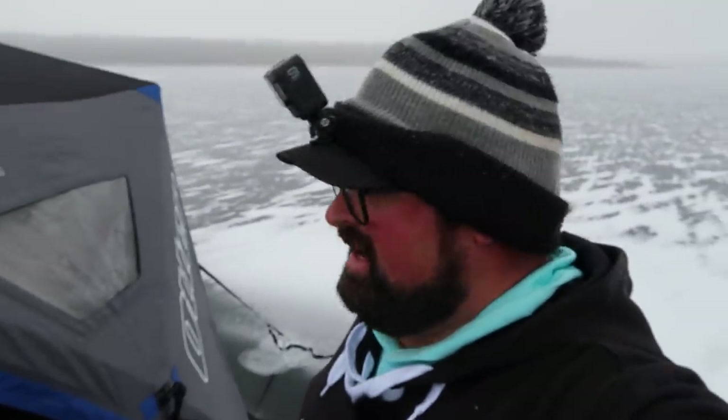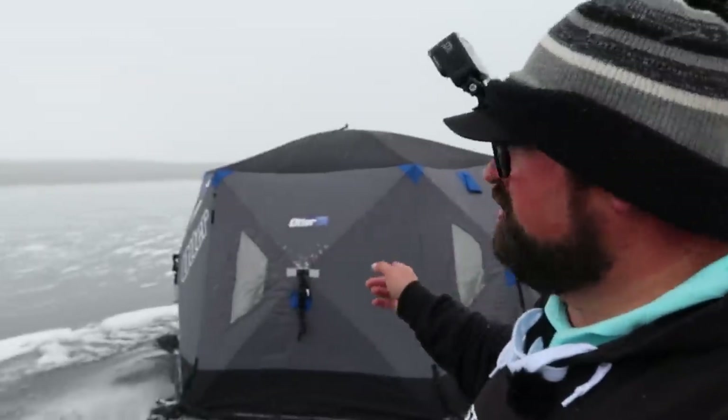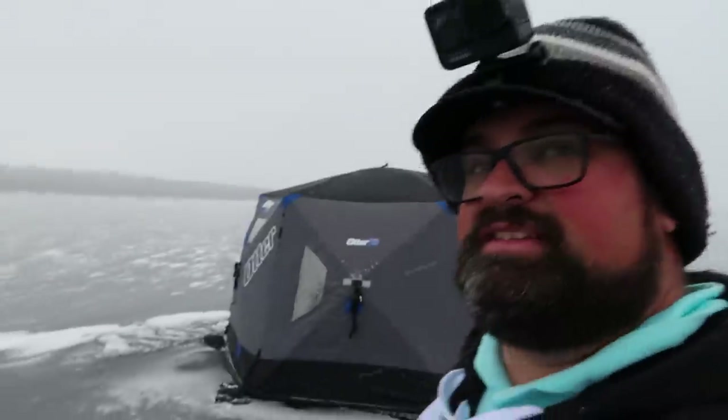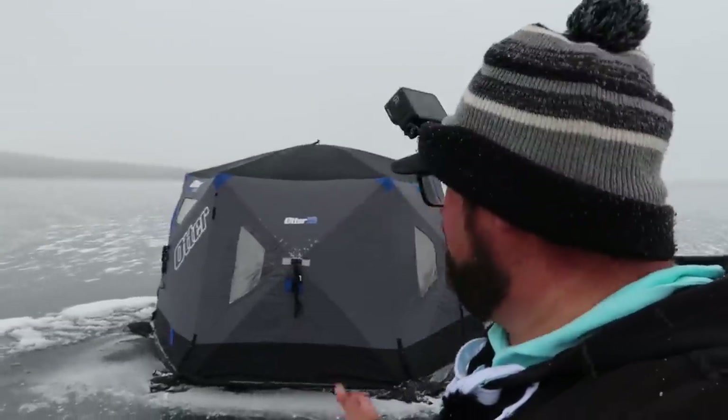We are officially set up. I've got the otter pegged down here. This is the Otter Vortex Resort Hub. People ask me a lot, which shelter should I get? If I could only have one shelter, this would be it. It's probably my most used. I love this thing. I've used it for some overnighters in the past — I kind of swap between that and the Monster Lodge for overnighters. But this thing is perfect for two or three people, or one person if you like lots of room, like I need for filming. This is definitely my favorite shelter out of all the otters.